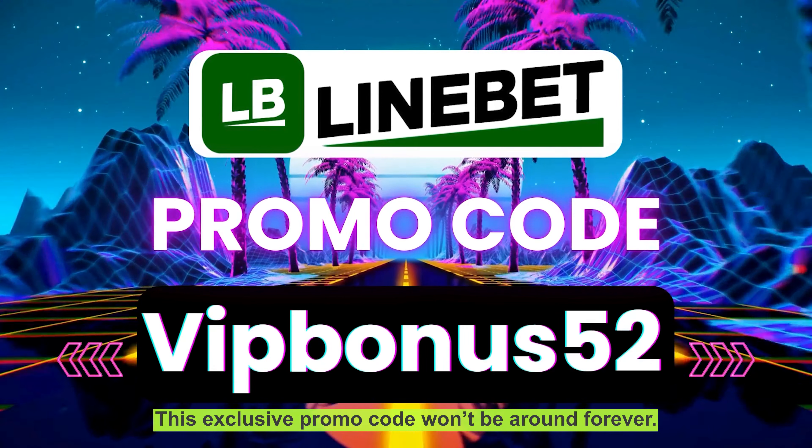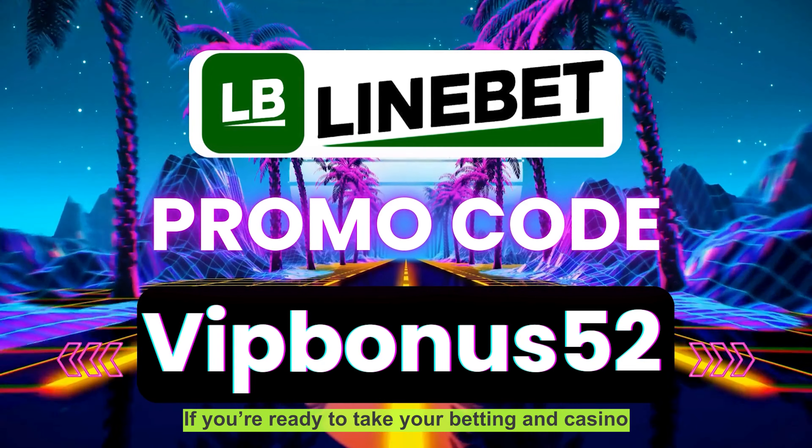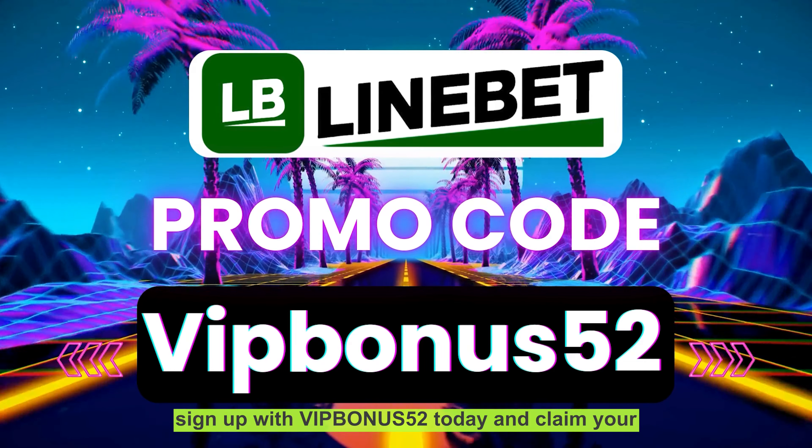This exclusive promo code won't be around forever. If you're ready to take your betting and casino experience to the next level, sign up with VIPBONUS52 today and claim your bonus.